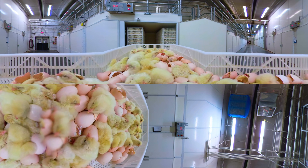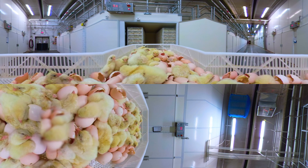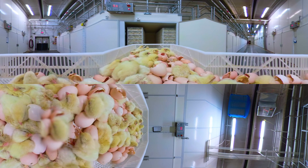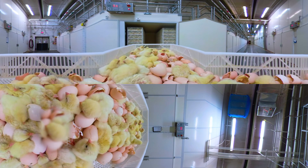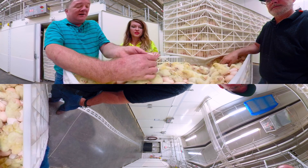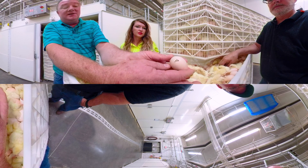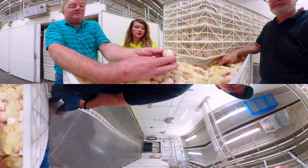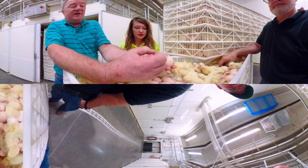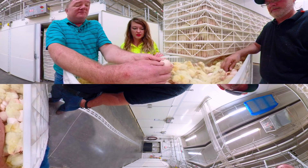The newly hatched chicks are covered in wet feathers and they are able to walk and see. In just a few hours, they will be dry and fluffy. This little bird here has actually broken through the shell, and you can actually see the beak moving in there. That's called pipping — the process of actually breaking through the surface of the shell.